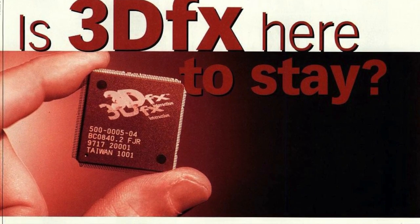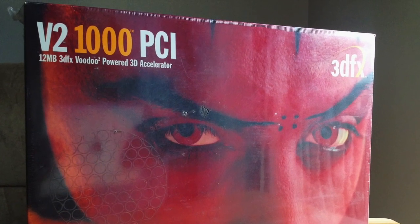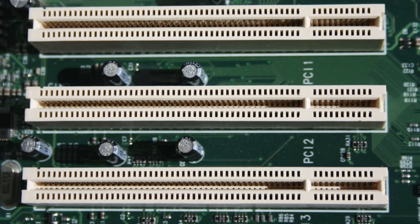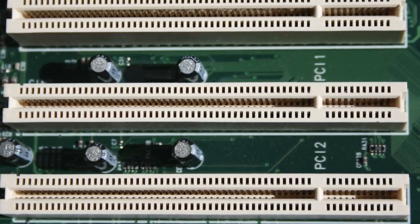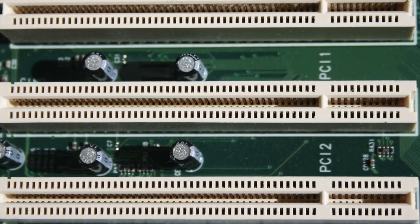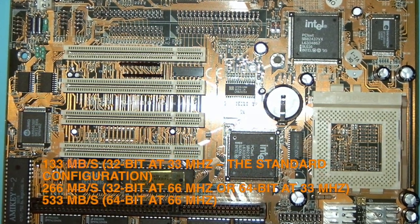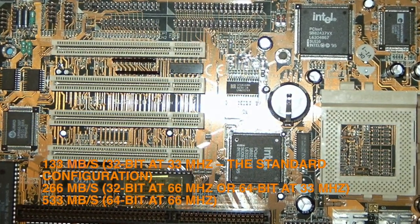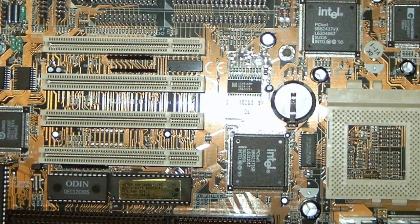Even so, the Voodoo 1 and later the Voodoo 2 were designed to use the Peripheral Component Interconnect slot — the PCI slot. It's a bus type that had been around since 1992 but by 1996 had totally supplanted ISA slots altogether, though it was hitting its limits. The big downside to PCI when talking about graphics was that this bus had bandwidth limitations which would become problematic very quickly due to the exponential pace of improvements in graphics card architecture and 3D rendering.